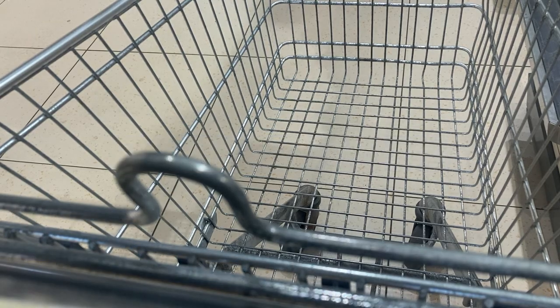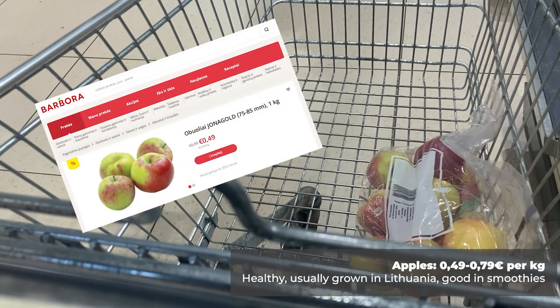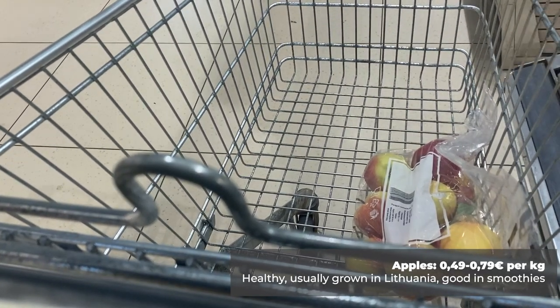Apples are the first thing I would recommend looking into. At the right time, apples can be as cheap as 49 cents per kilogram, and they're full of vitamins and nutrients and a good substitute for sugary snacks. I would typically go for apples if they were anywhere between 49 and 79 cents per kilogram.